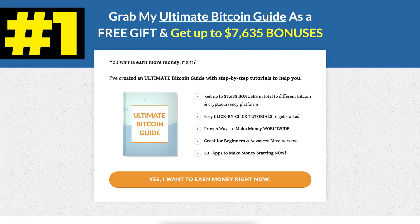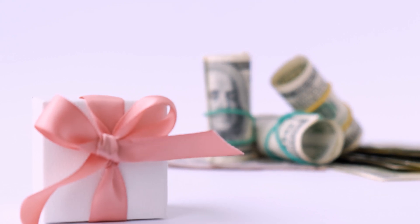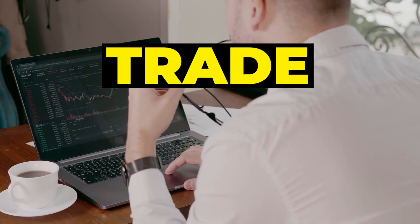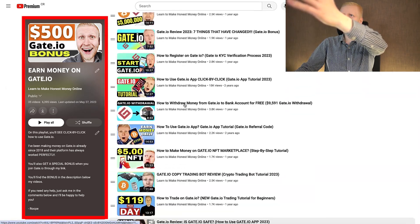Now I have two recommendations for you. First, get my Ultimate Bitcoin Guide — more than 20 apps and platforms to start making money worldwide — completely free as my YouTube subscriber, found immediately in the description below. Second, if you want to learn more about gate.io — how to trade, deposit, withdraw, and use the gate.io mobile app — you can find all of that on my playlist 'earn money on gate.io.' Simply click in the corner and you will learn to earn money on gate.io.